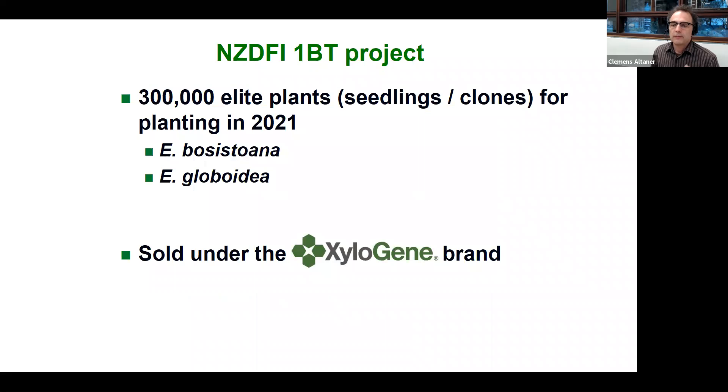These selections have been made and those trees are now being propagated under a One Billion Trees funded program that has just started. By 2021 we will have produced 300,000 elite plants with improved genetics of Eucalyptus bosistoana and Eucalyptus globoidea — a mixture of seedlings and clones. They will be available under the Xylogene brand so that forest growers can be sure they have the best planting material available when establishing their plantations.